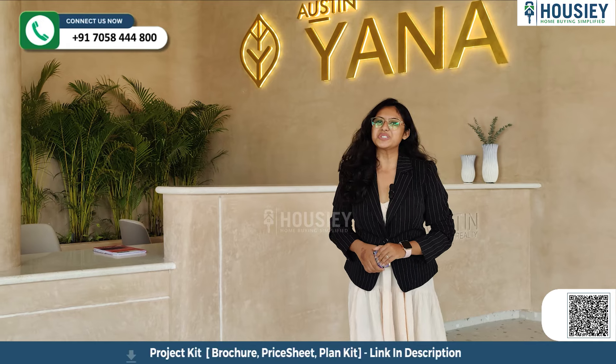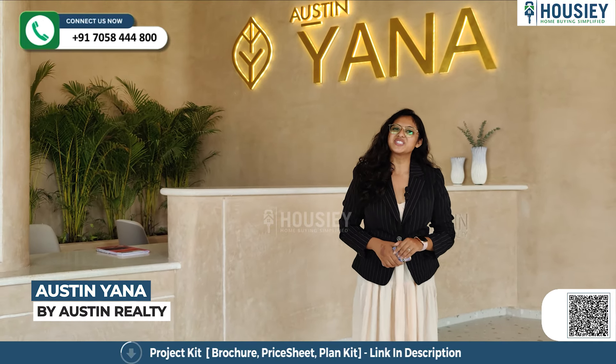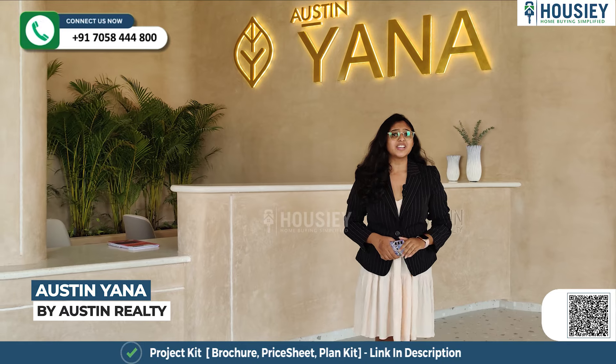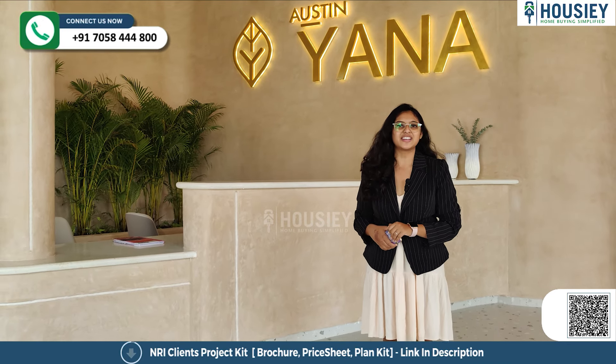Hello and welcome to Housie. Today, we are here at Austiniana, a project by Austin Realty, which is located in Tathawade, Pune. And today we are going to check out their 4 BHK sample flat.